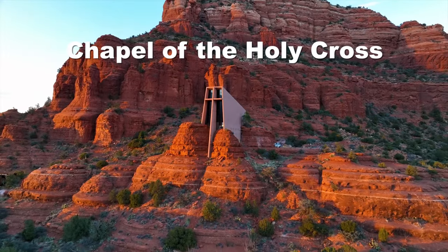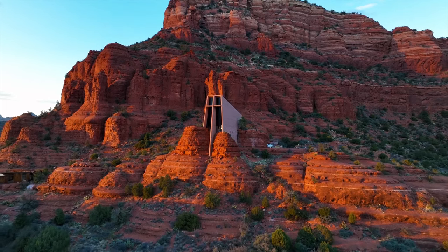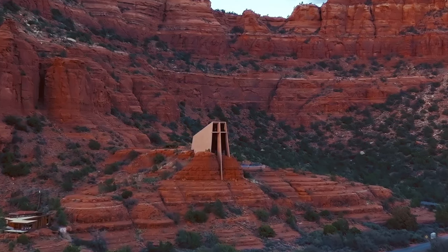Visit the Chapel of the Holy Cross, a Roman Catholic chapel built in the 1950s. The beautiful and minimalist chapel was meant to blend into and complement the surrounding landscape. It's one of the more famous human-made landmarks in Sedona and a sacred place for many visitors.